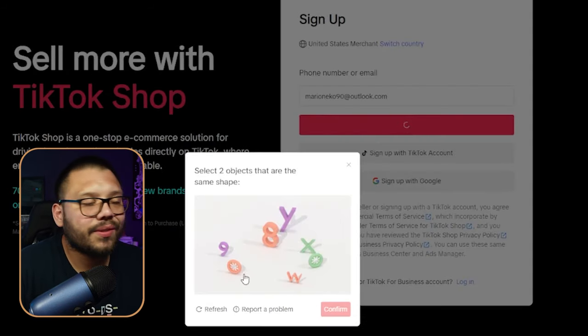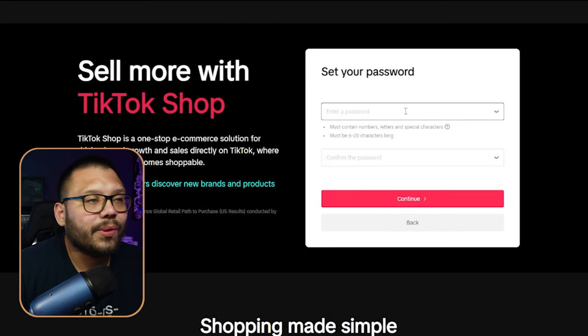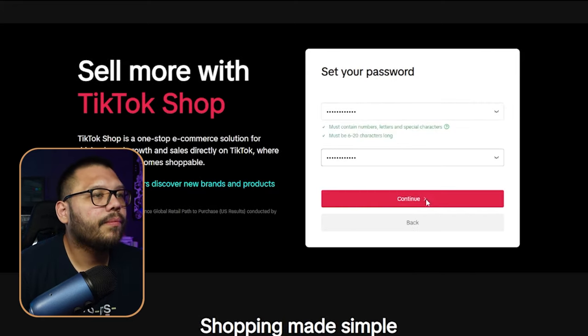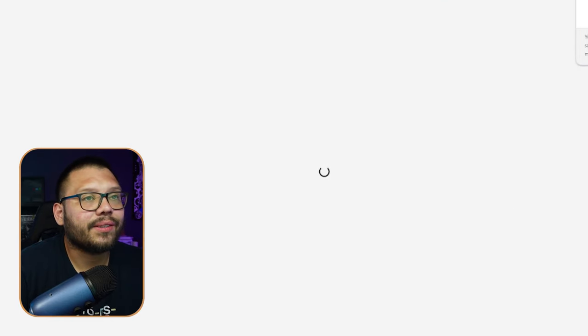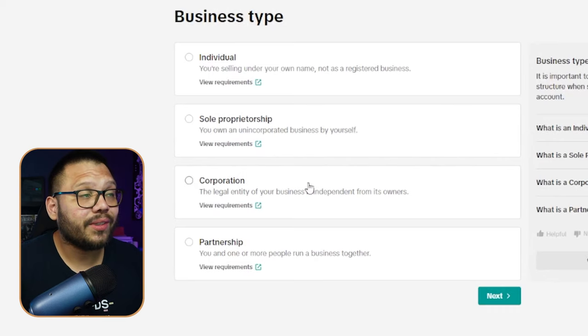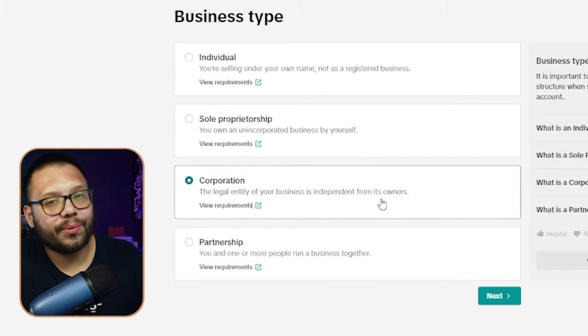You'll have to complete a CAPTCHA for security purposes, then you'll receive a verification code and set up a password. Once that's done, it'll welcome you to the United States site and ask you to start selling. Next, you need to choose what type of business you are — a business entity or selling on behalf of yourself. The majority of us are going to be under individual.